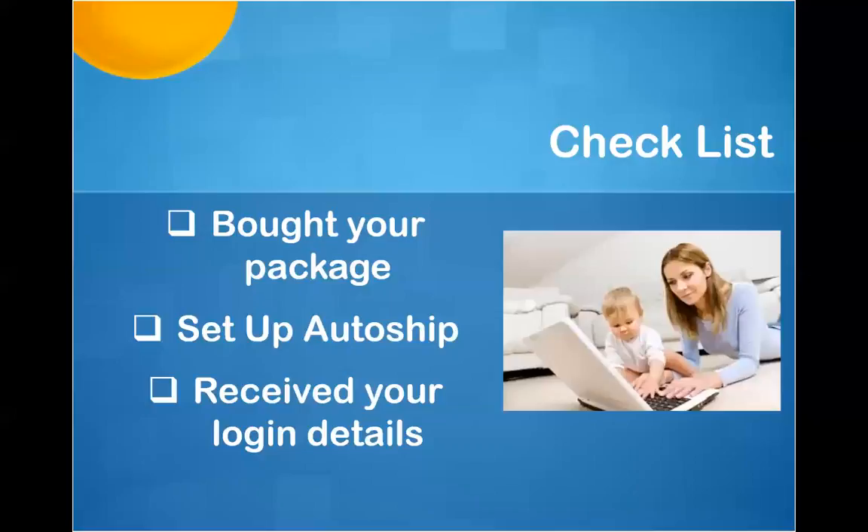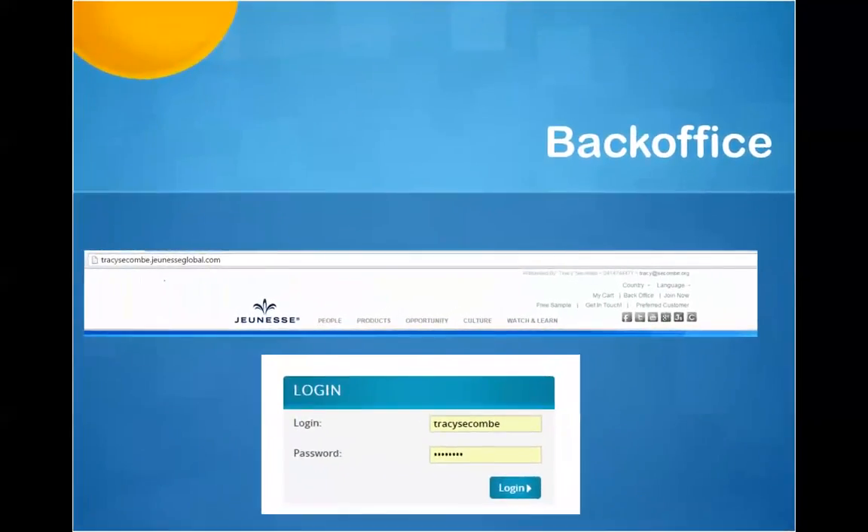You should have also received your login details. If you did the enrolment process yourself, that will be your URL, which is the first part of your website address, and the password that you selected. To use those login details, go to your own website by using the URL you selected, then dot jeunesseglobal.com. You'll have a duplicated website that looks like this at the top — this is the same for all of us. To make sure you're on your own website, you'll see your name, phone number and email here. It's very easy to log into your back office by clicking on back office, putting your URL next to login and the password you've selected, and clicking login.